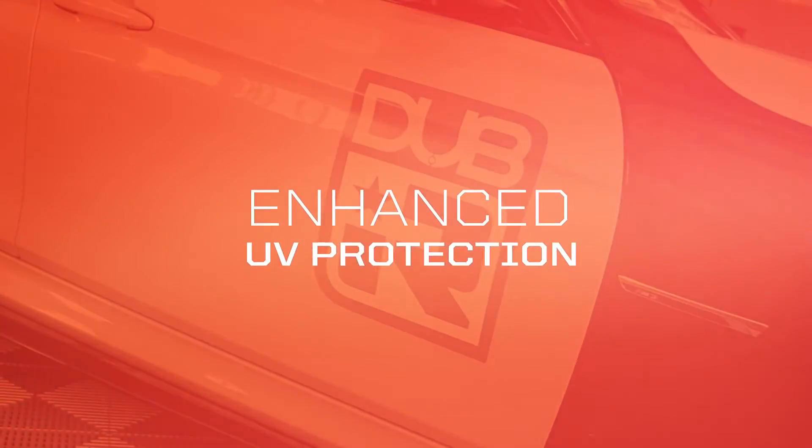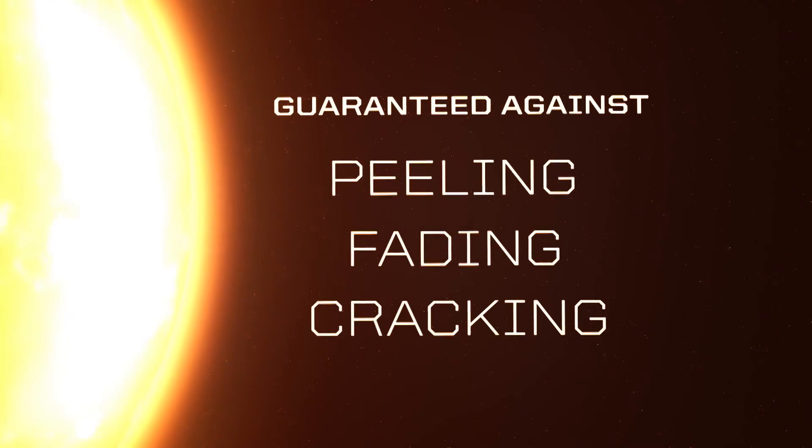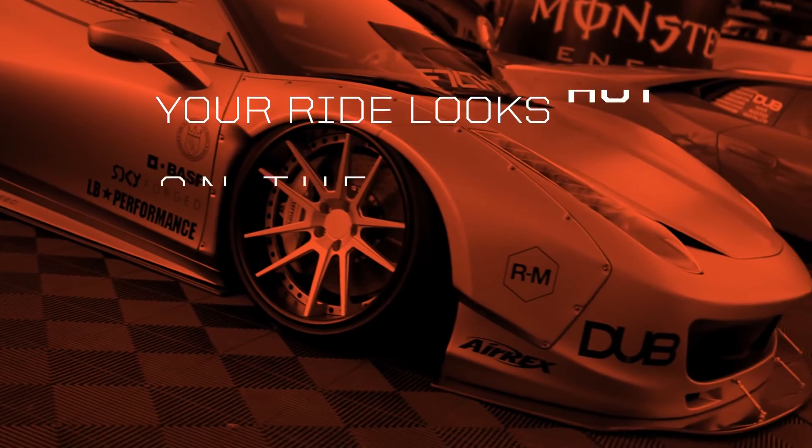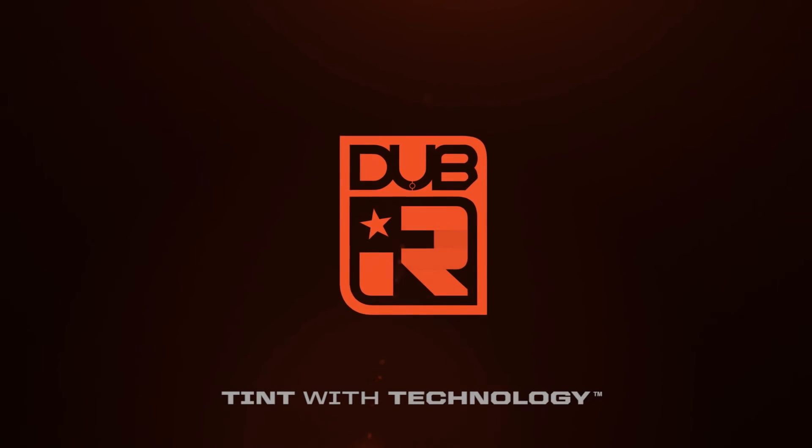Guaranteed against peeling, fading, and cracking. Your ride looks hot on the outside — keep it cool on the inside. DubIR is tint with technology.